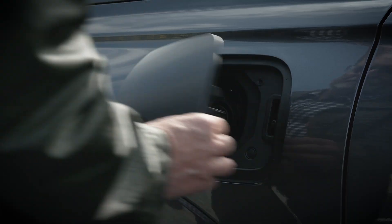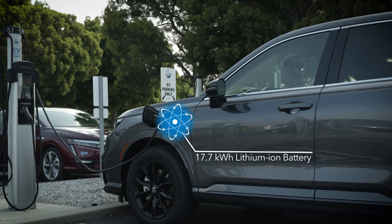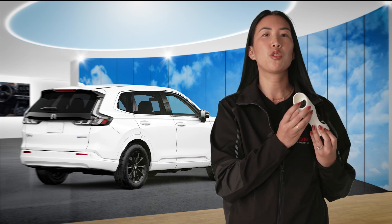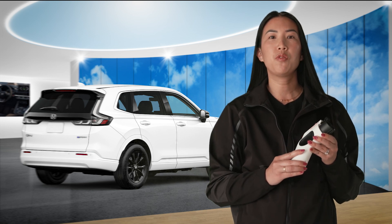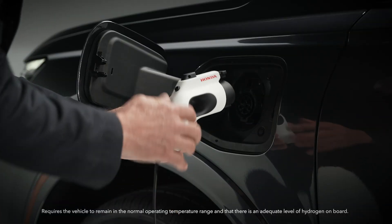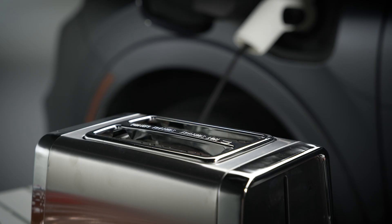The charging port door on the front fender is where you plug the cable in to charge the vehicle's 17.7 kWh lithium-ion battery. This is also where an owner can plug in a special adapter to get 120-volt AC power out. In this way, the fuel cell can generate up to 1,500 continuous watts of AC power. So if you like to camp off the grid, you'll have a reliable source of electricity to charge your laptop, power your coffee maker, and even make some toast to start off your morning.